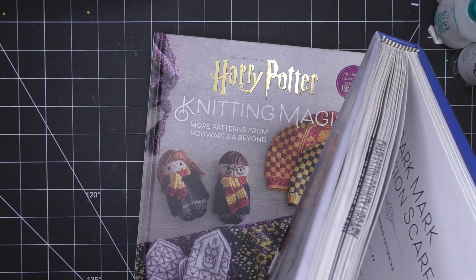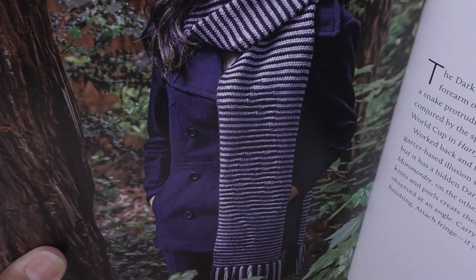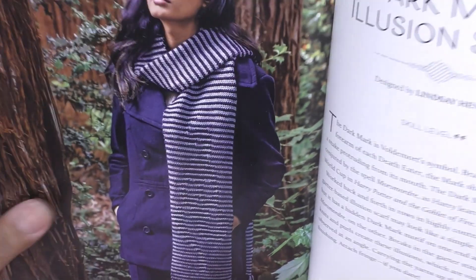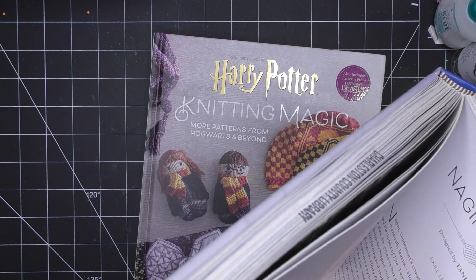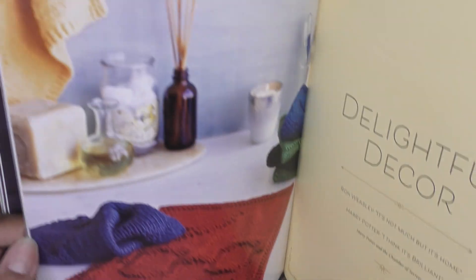There's also a Dark Mark illusion scarf — you can see that illusion effect in there. It has some really fun things you can do with the stitching, and it also has some decor items.